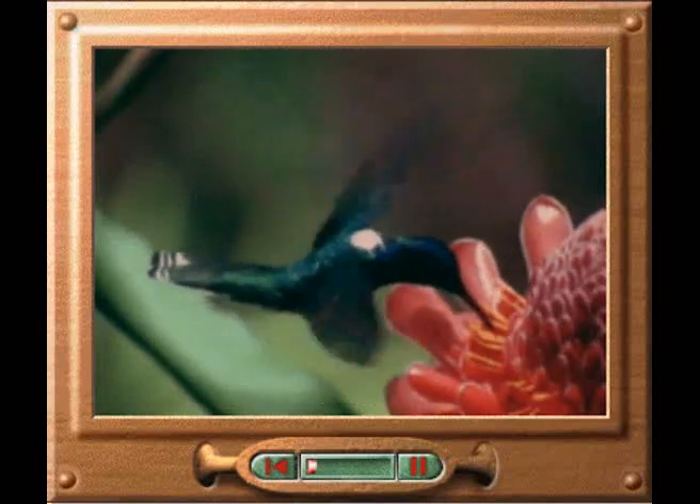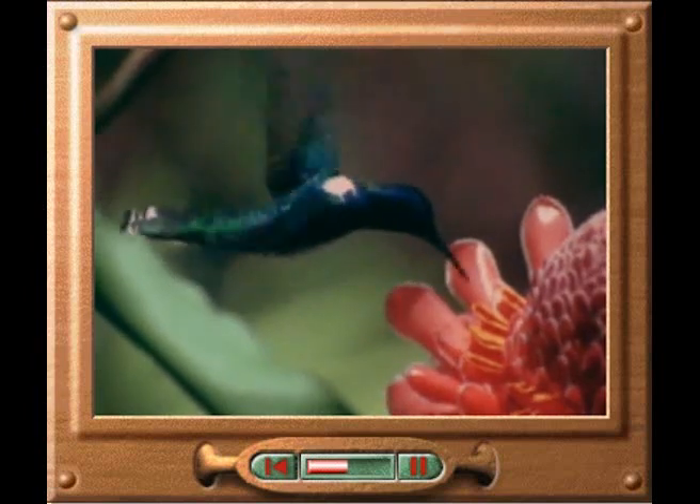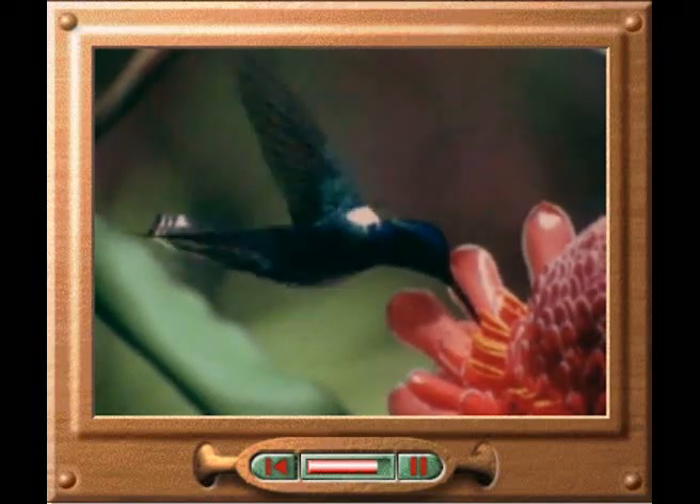Hummingbirds are one of the few birds that are able to hover and fly backwards. Because of their flying skills, they can dip into flowers to feed in a perfectly controlled way. They dip their bills right into the flower and extend their long hollow tongues to suck out the nectar.